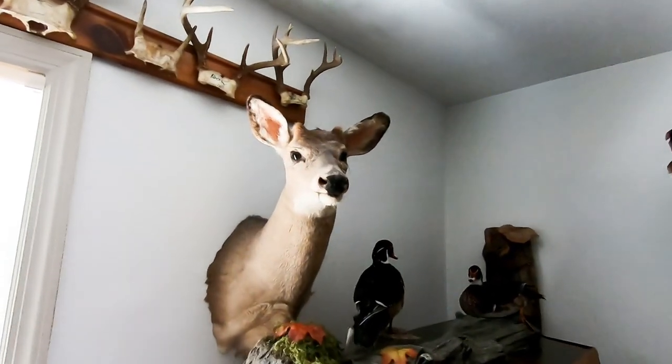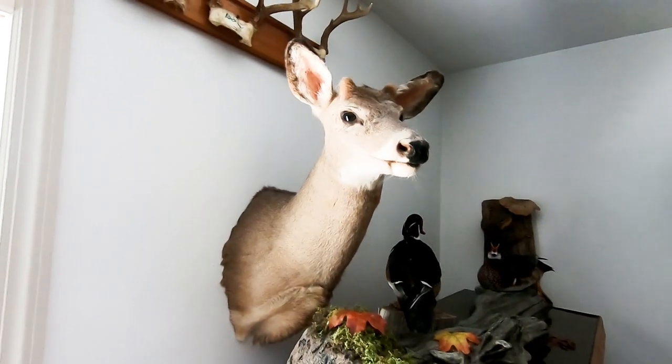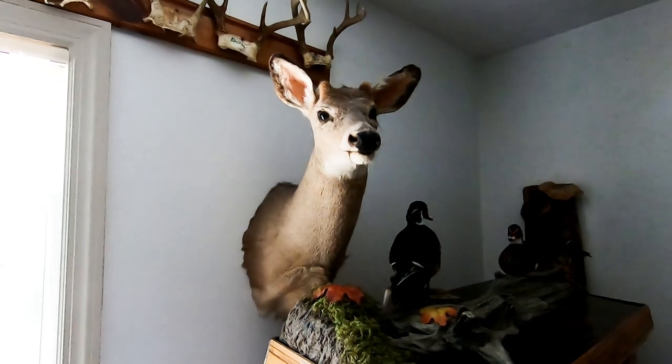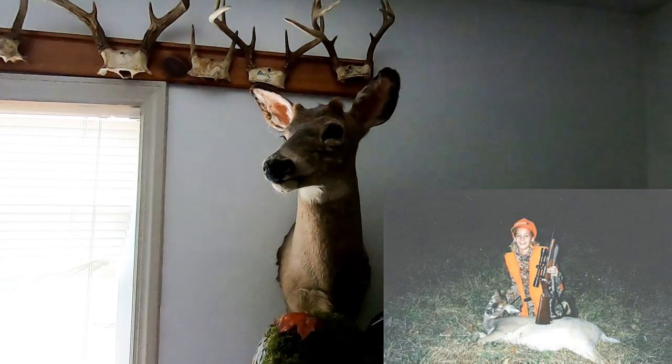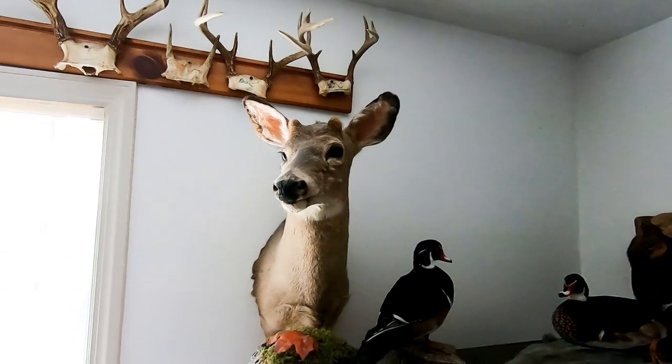Right here is my daughter's first deer — it's a little button buck. That was her first deer. I was very proud to take her out and get that deer. I actually did a video on that mount itself.